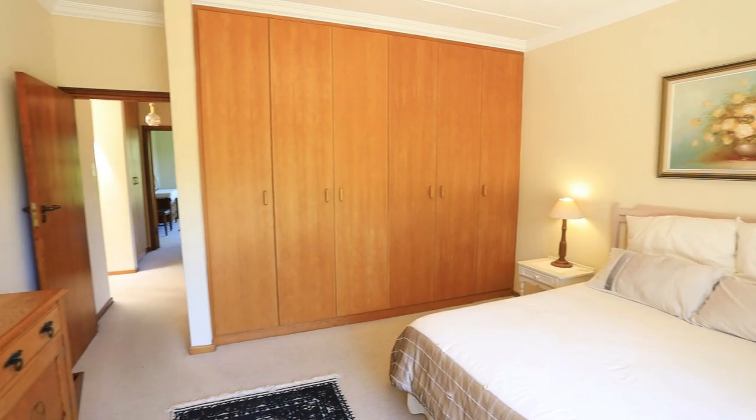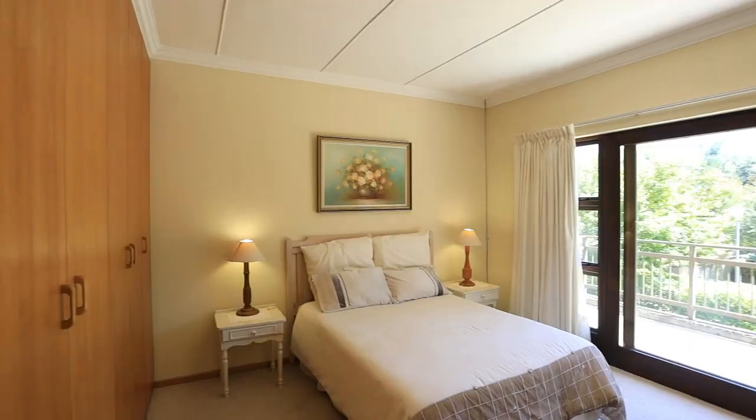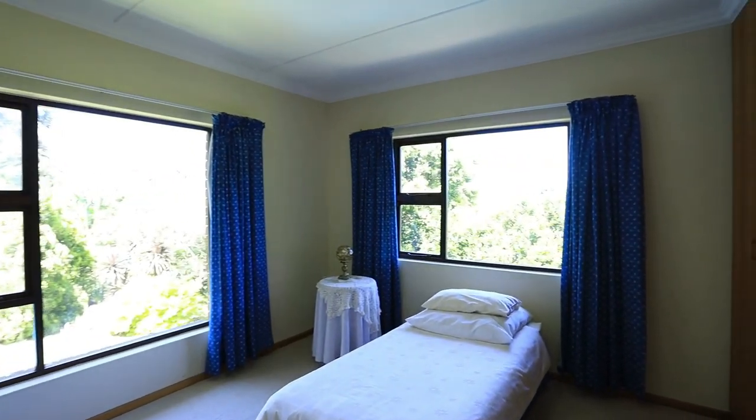Upstairs we have four double bedrooms, and the study could be converted into a fifth bedroom if need be.